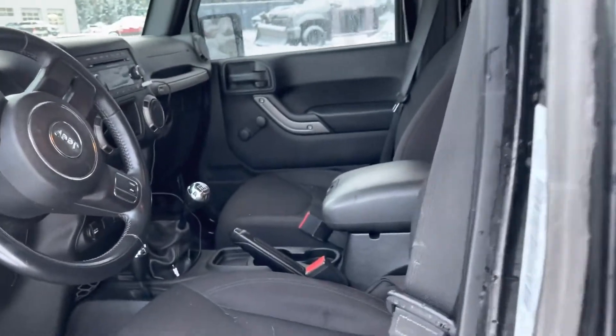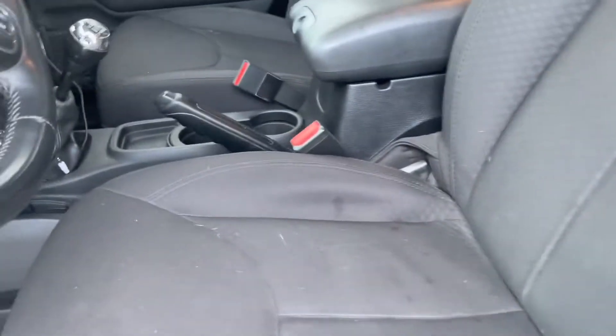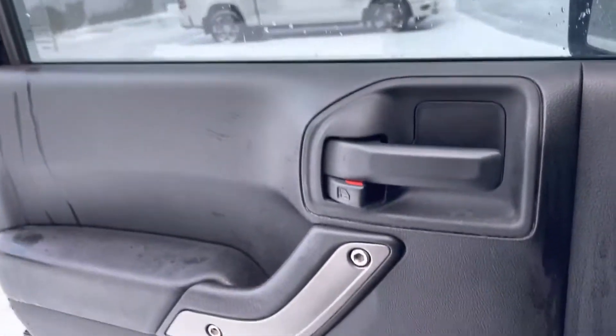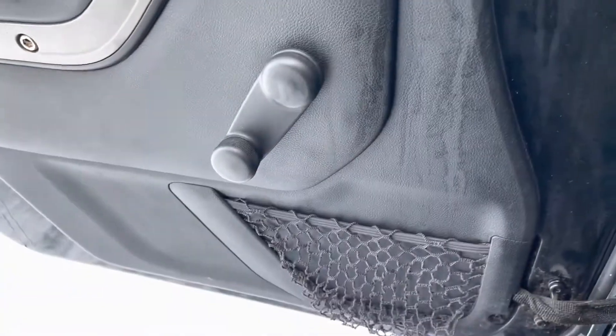Let's hop inside and take a look. As you can see, the seats are very well maintained — not seeing any tears or stains on them, which is pretty good. On the doors you can see you've got your window crank and your door lock, and a little bit of storage down below.